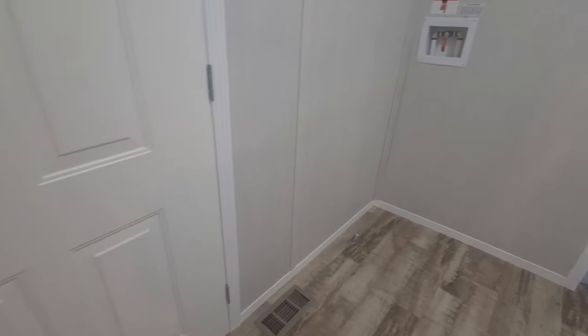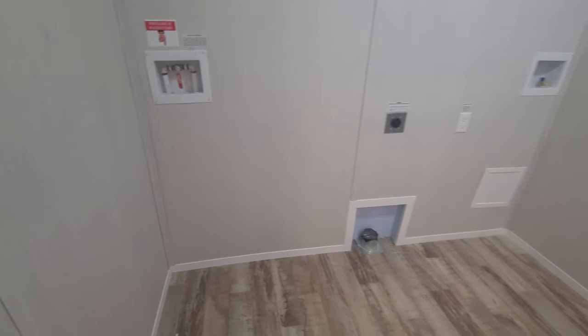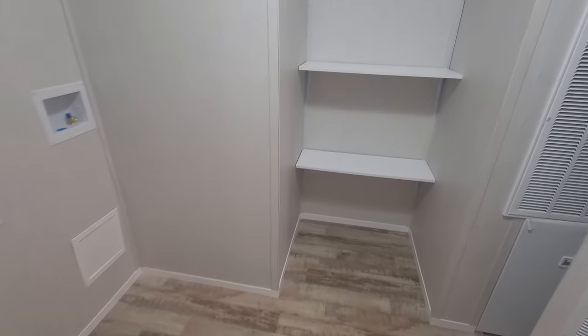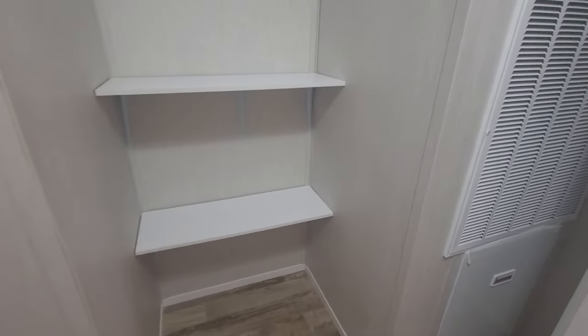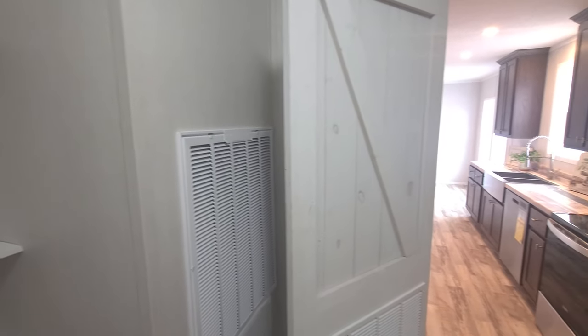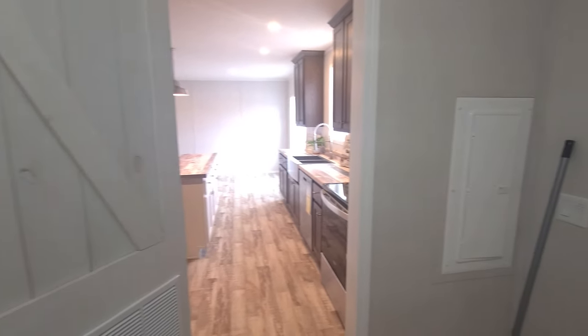Here we go into the laundry room. Here's your water shut off, a partial pantry, there's your furnace, and I really like that door. And there's an electrical panel.